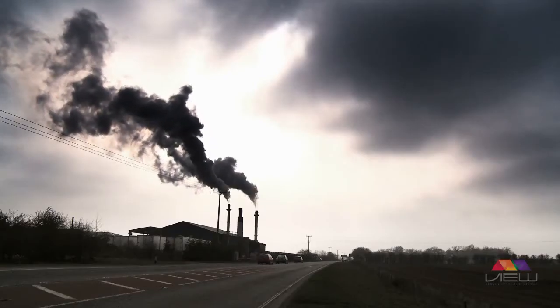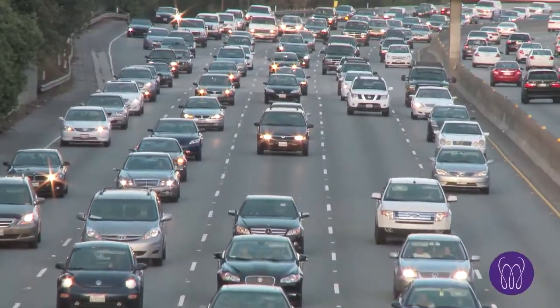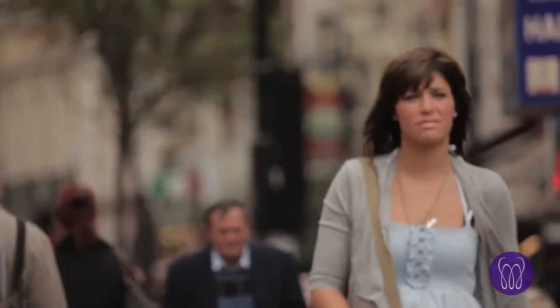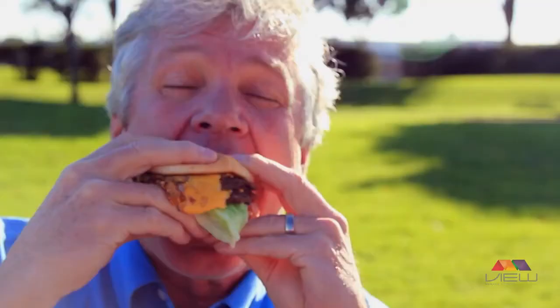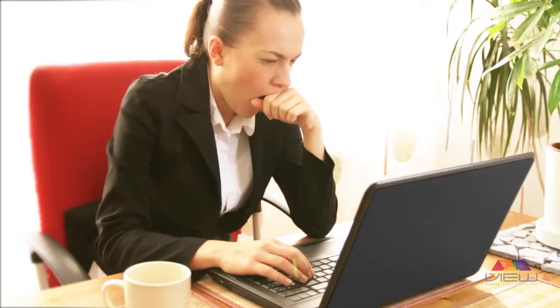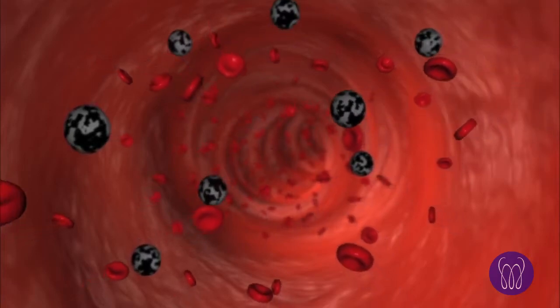Your health is under constant attack from free radicals, which cause oxidative stress. Hectic work-a-day lifestyles combined with increased levels of pollution and UV radiation from the sun, as well as poor health practices like smoking, higher BMIs, and lack of sleep, all increase the number of free radicals that your body has to contend with.